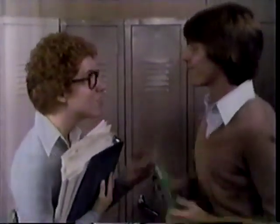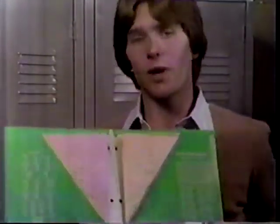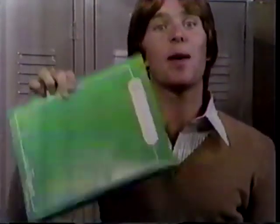That's all you're taking to class? Everything I need's in my new Trapper portfolio. Trapper? Traps in all my papers. The pocket's this way, so I close the Trapper. The papers stay trapped in.